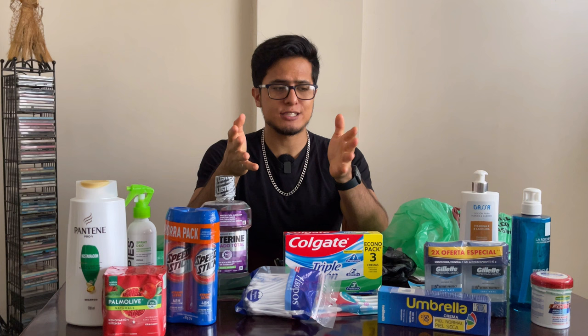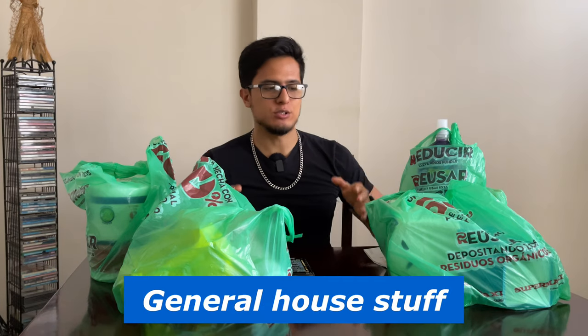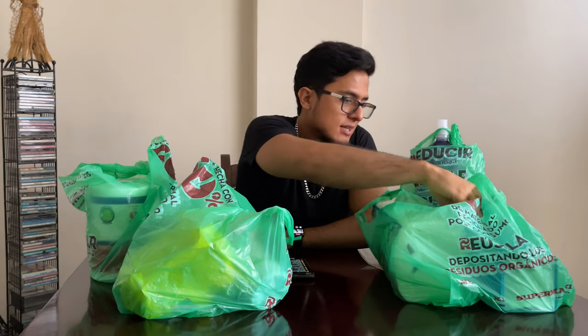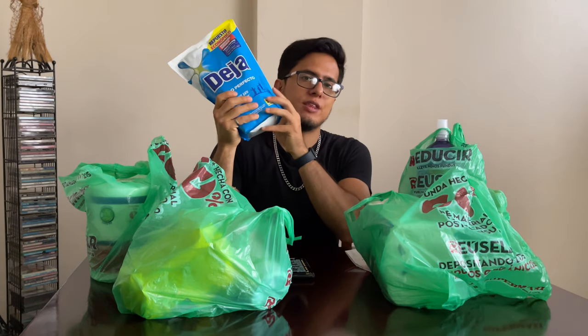Now let's move on to the next section: general house stuff — basically things that you need in general for the house. Let's begin our trip down big item lane, since a lot of these things seem to be pretty big, and we're going to start off with detergent.